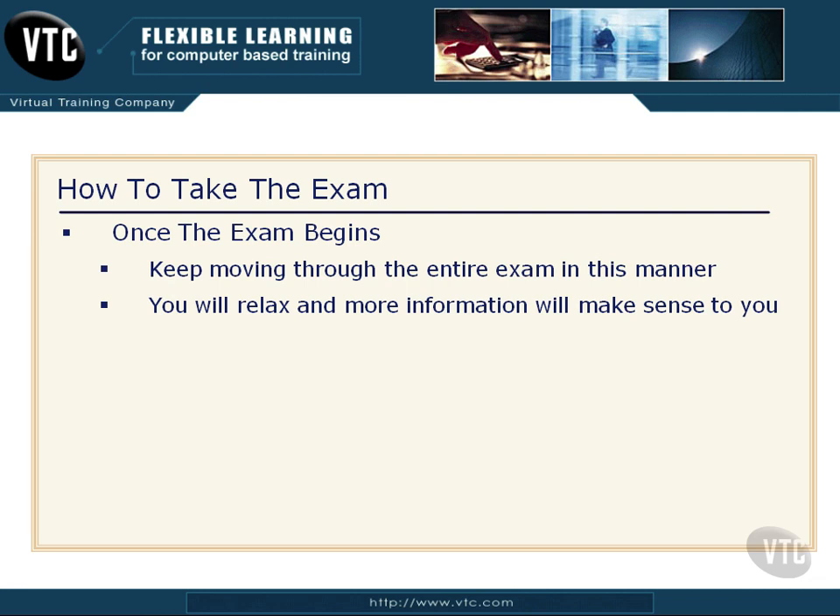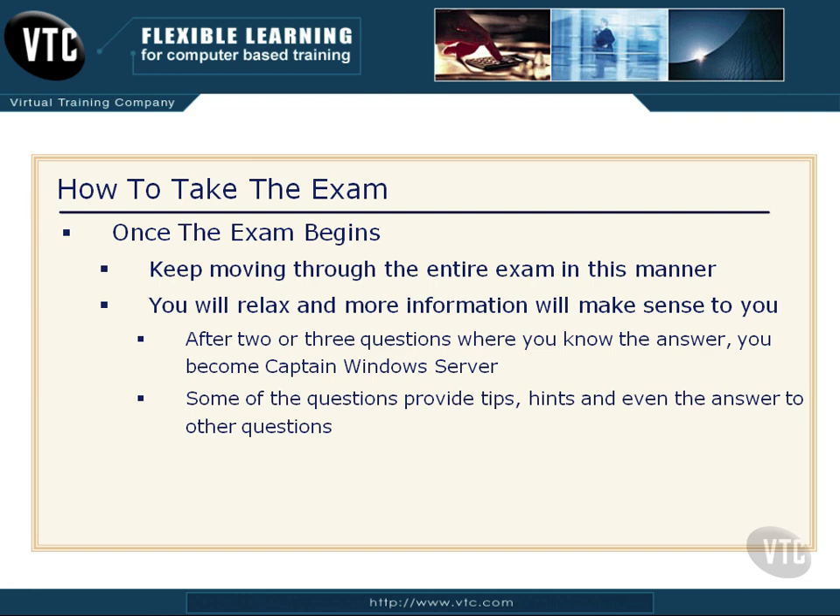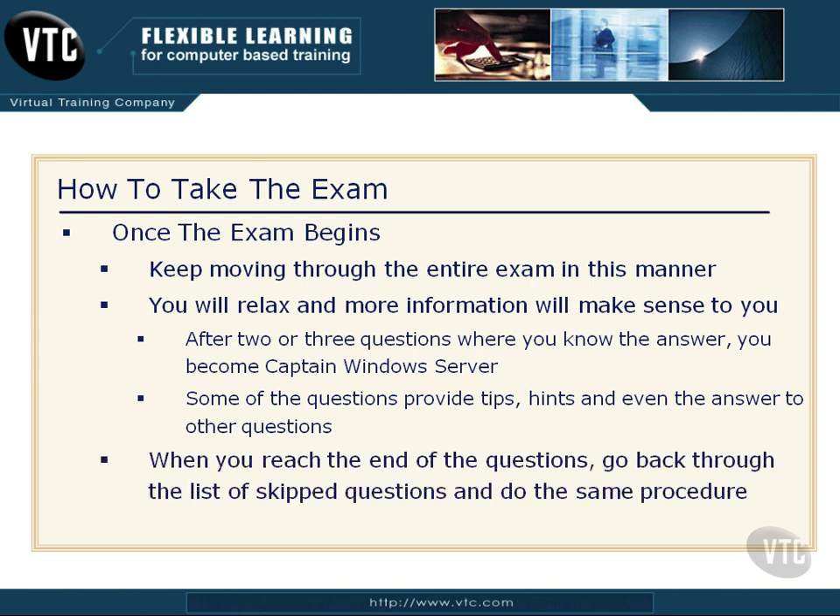Read each question slowly and completely two or three times. If you don't know the answer, mark it, skip it, go on. The ones you absolutely know, answer them and move on. After two or three questions where you know the answer, something strange happens — you suddenly morph into Captain Windows Server and any and all questions are easy prey. You'll find that some questions later on will trigger memories and even directly answer some of the other questions you skipped. So if you're not sure, skip it. When you reach the end, go back through the list of skipped questions and do that exact same procedure.